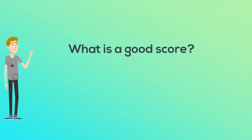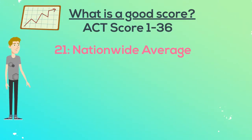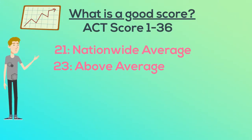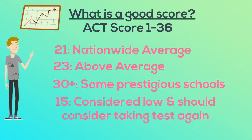Finally, what is a good score? Largely, the answer is based on which college you want to get into. The ACT is scored on a scale from 1 to 36. Currently, the nationwide average is 21. A score of 23 is considered above average, but some of the more prestigious schools require scores of 30 or above. Overall, a score of 15 or below is considered low by most standards. If you score low, consider taking the test again.